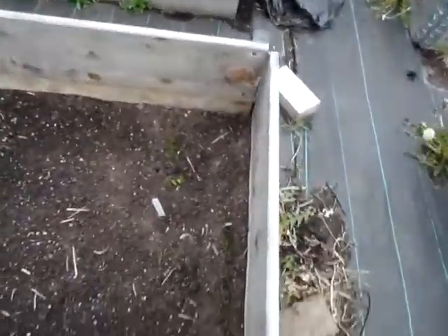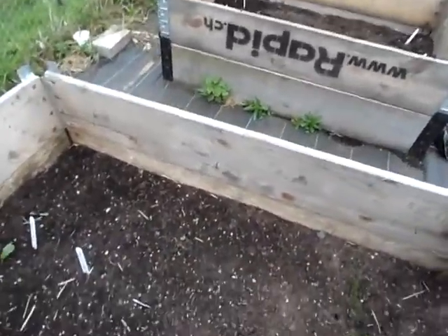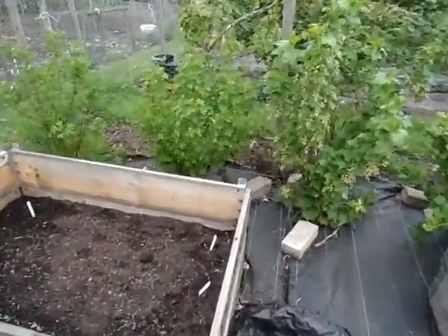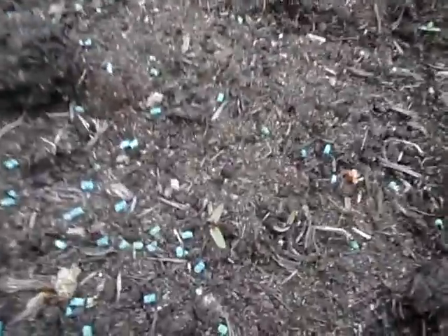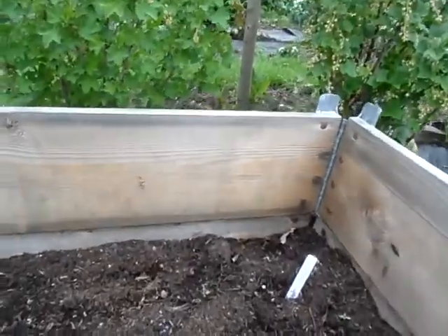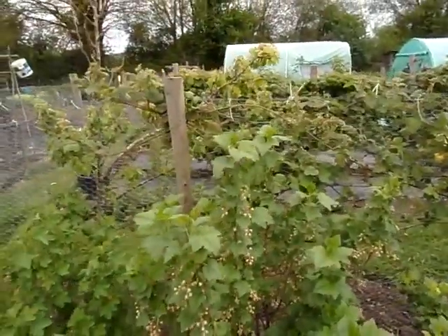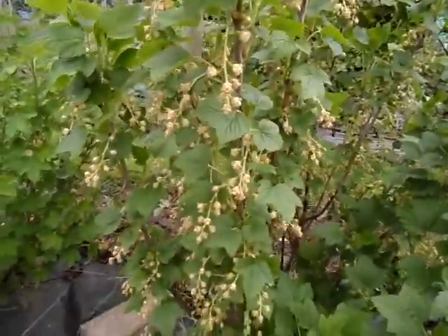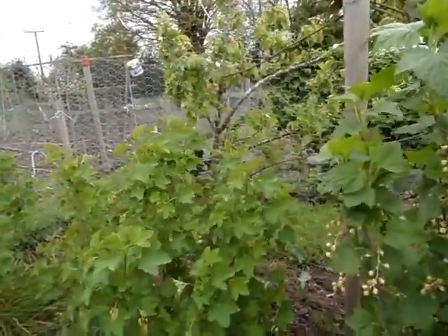Over here we've got carrots growing — three rows across. We've got some curly kale just down there and then over here we've got lettuce going across. Then I've got some beetroot — it's a bit hard to see but they're growing. And just look at this — I always get these mixed up, can't remember if it's redcurrant or blackcurrant, but I think it's redcurrant. Just look at that — it's absolutely loaded.